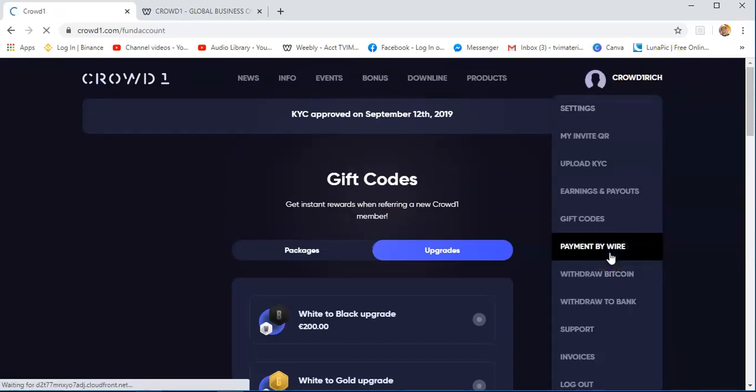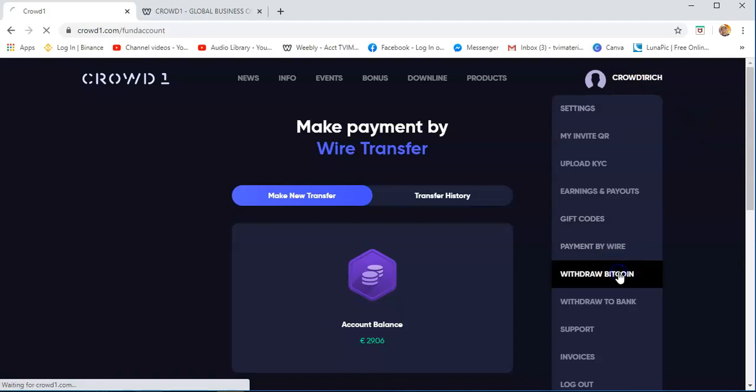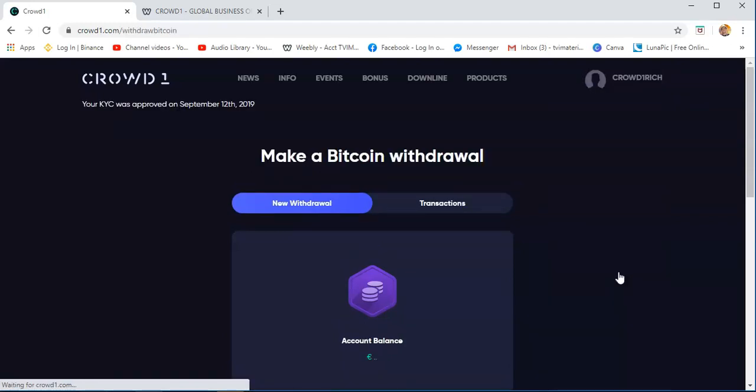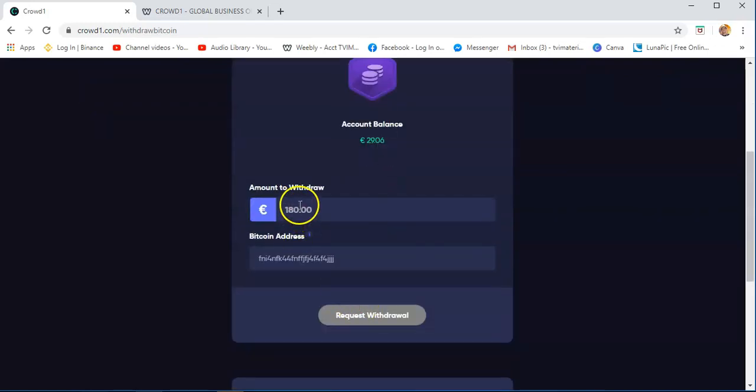Payment by wire — if you have any commissions on your account and you want Crowd1 to transfer it to your bank account via wire transfer, you can go to this area. And then withdraw Bitcoin — this is the most commonly used by Crowd1 members, more easier compared to wire transfer. You just need to put the amount of commissions you want to withdraw and then put the Bitcoin address — make sure it is correct, double check it.